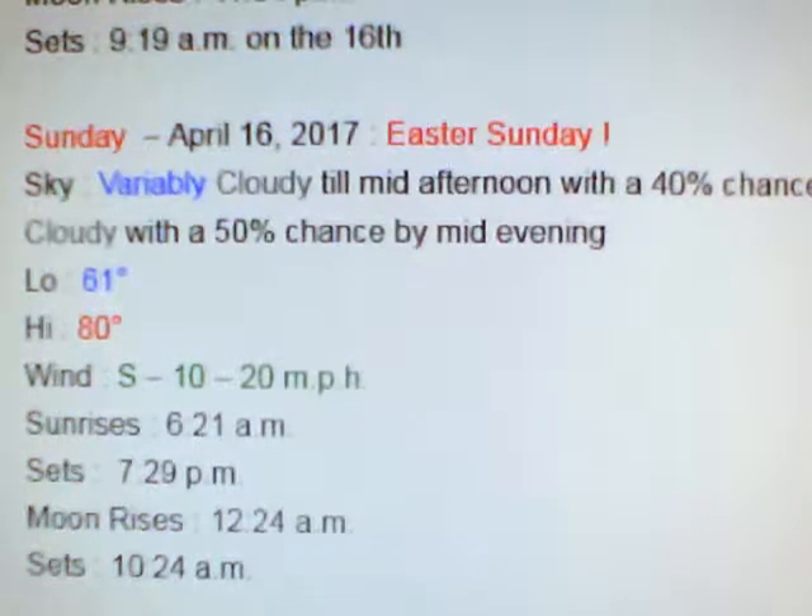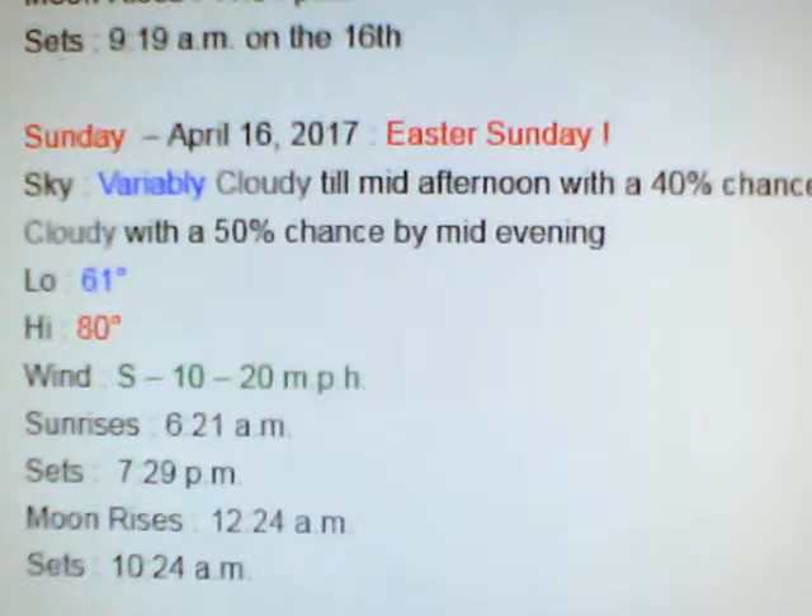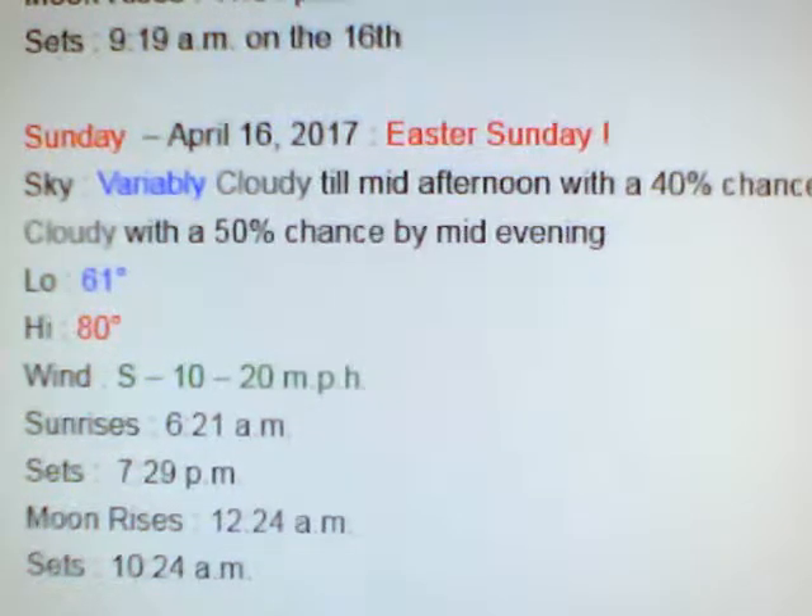I think that concludes everything. One thing I might not have given you: for the month of April, I've had 1.03 inches of rain, and for 2017 I'm up to 13.29 inches of rain. I think that covers everything I can think of.